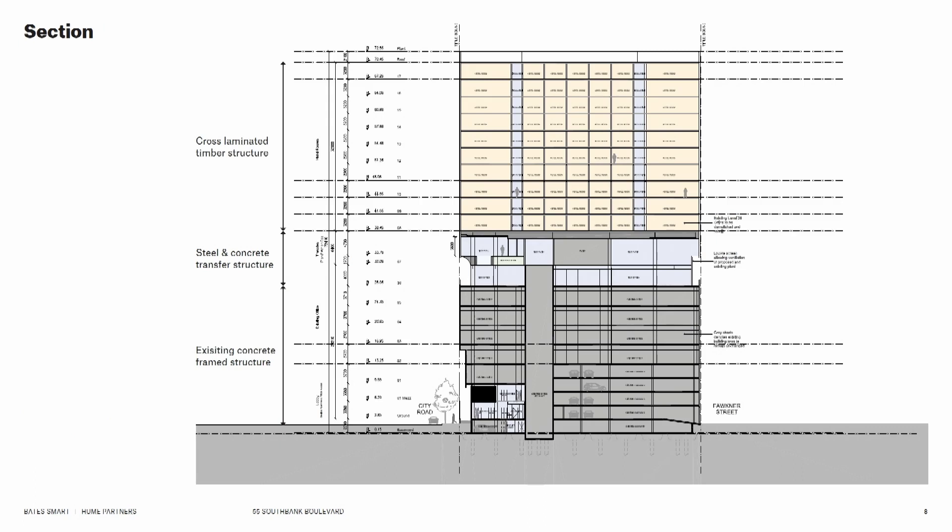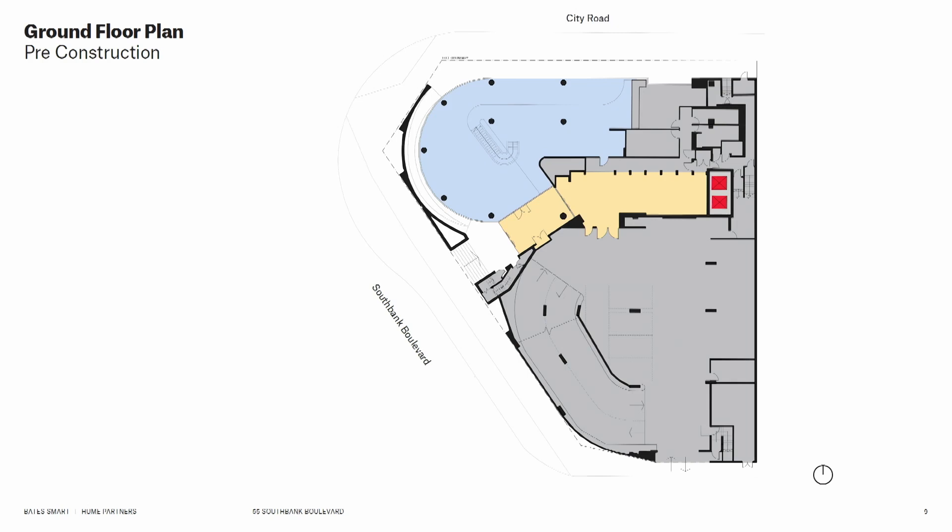We were also able to locate a new fire stair serving this building, which sits on top of the existing fire stair that was already there in the commercial building. So in summary: 10 levels of new cross-laminated timber hotel rooms sitting on top of two levels of steel and concrete transfer structure, on a nine-level existing concrete frame building.